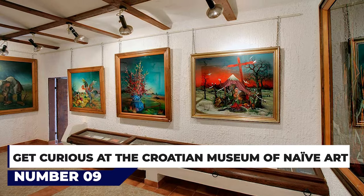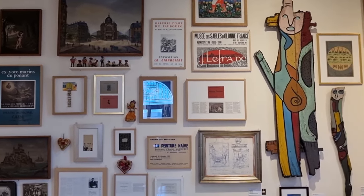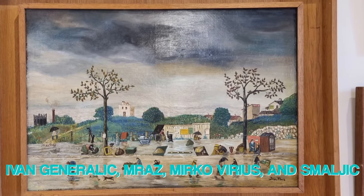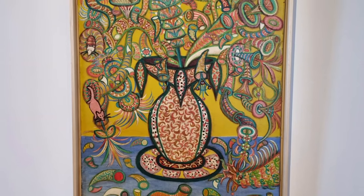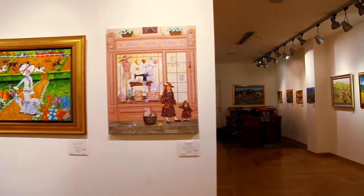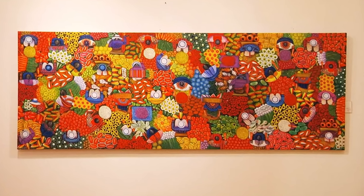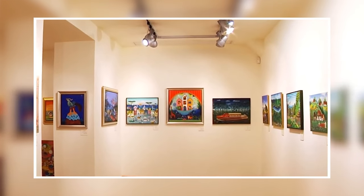At number 9, get curious at the Croatian Museum of Naive Art. Another one of Zagreb's quirky museums, the Croatian Museum of Naive Art is very popular. It features many displays of works by well-known naive artists such as Ivan Generalic, Mraz, Mirko Virius and Smaljik. Also on display are similar style works, sometimes referred to as primitive art, by international artists. Naive art was actually a style popular in what is now Croatia and around the world in the 1960s and 1970s — a genre with a dreamlike quality and lots of color.